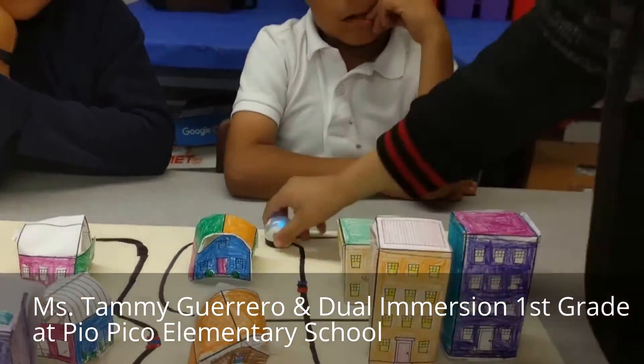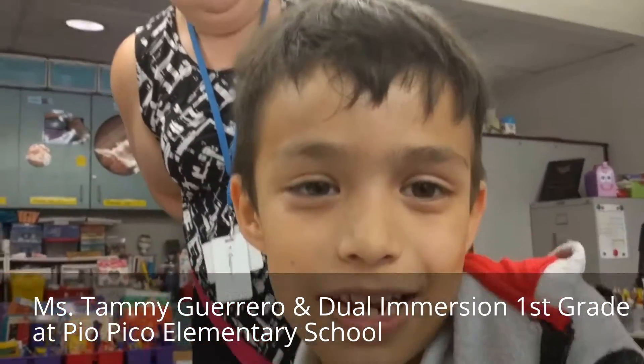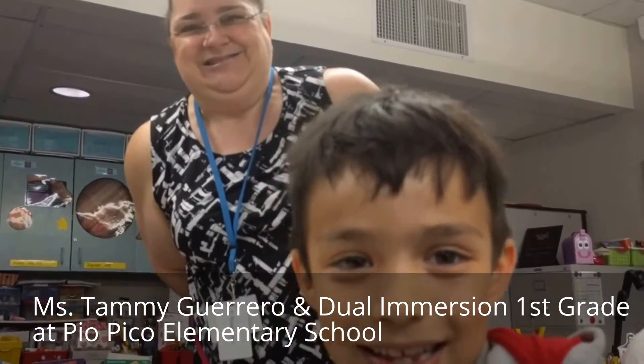Very good. Thank you for sharing. What's your name? Damien. And what grade are you in? First grade. That's awesome. Digital storytelling with Pico Elementary School. Thank you.